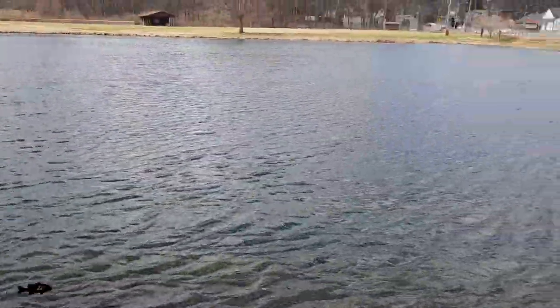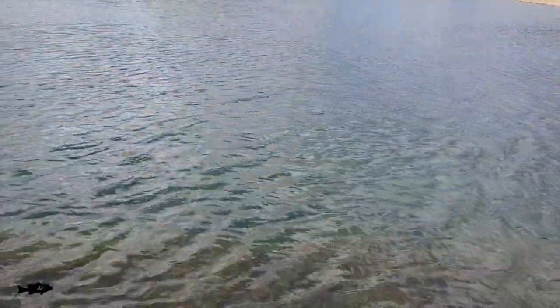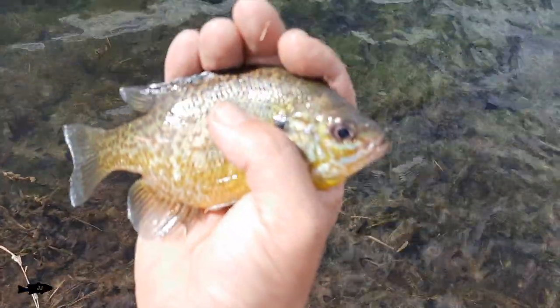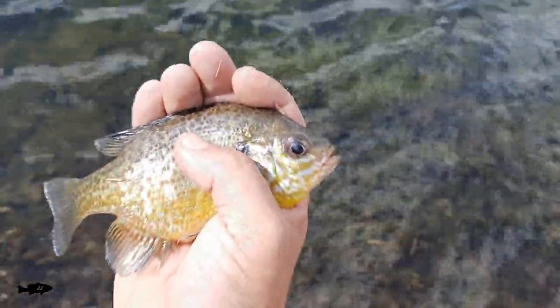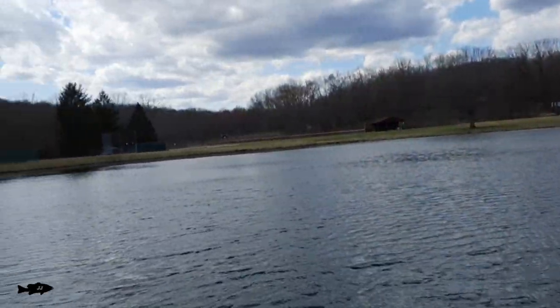This wind is insane, guys — look at it. They said it's going to be 50 mile an hour wind gusts today. That's insane. Thanks for hitting a crankbait. See you later. There it goes, back out that way. That was fish number one after five minutes. Let's see if we can get fish number two here.